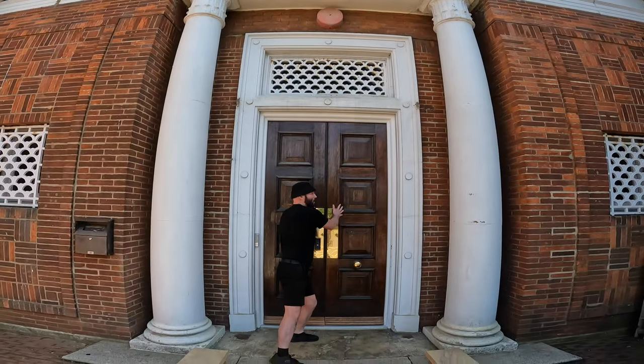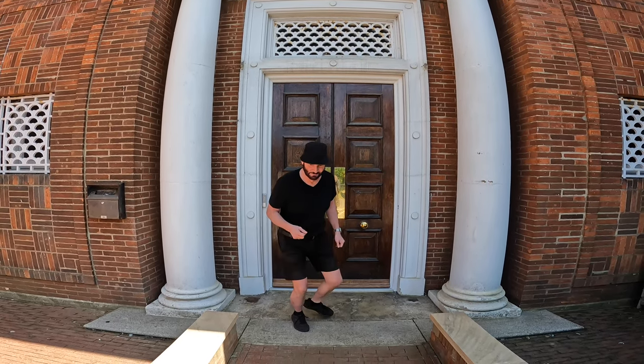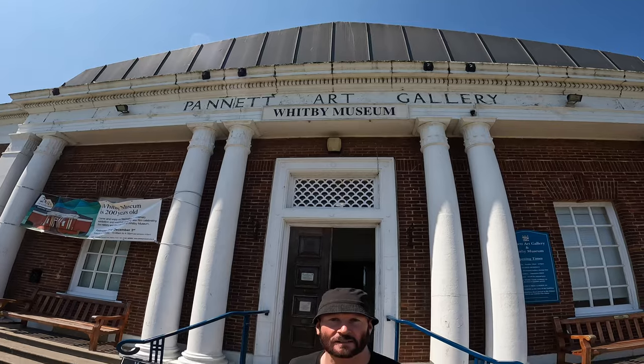Here we are at the museum — we couldn't get in at first, but here we are at Panark Art Gallery and Museum. Entrance to the art gallery is free.